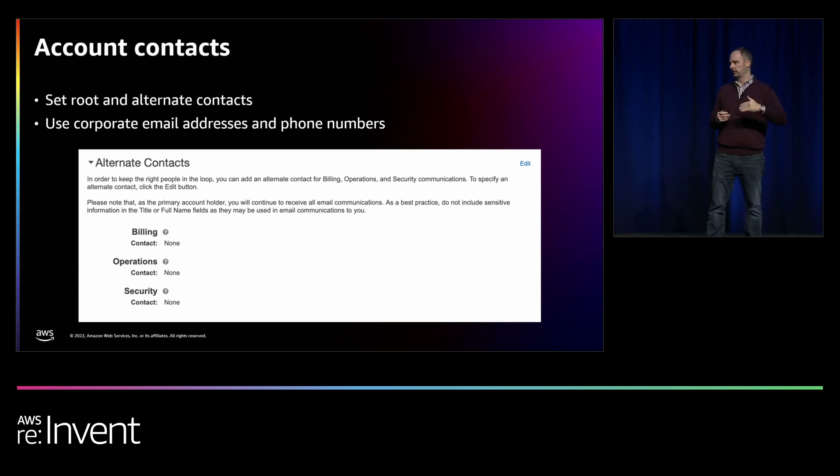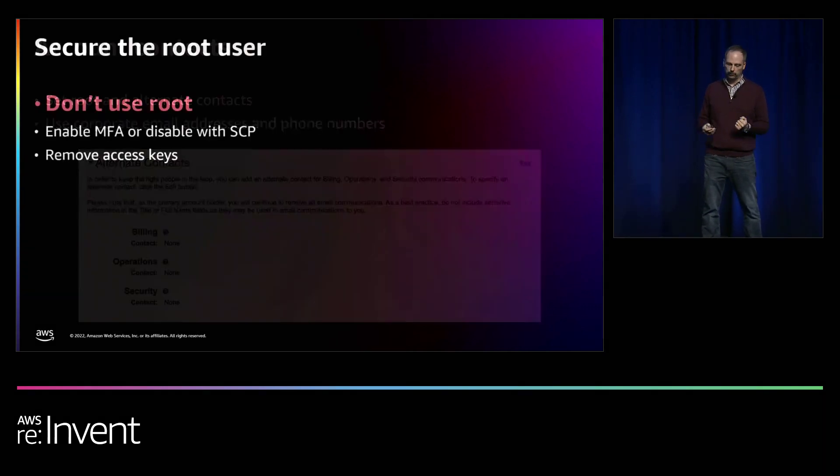It's also really important to set alternate contacts — billing, operations, and security contacts. AWS uses those to send important information about your account. If something is detected or updates are sent, we want to make sure you've got those set and that they're sending information to the right endpoints that you'll actually see and consume.